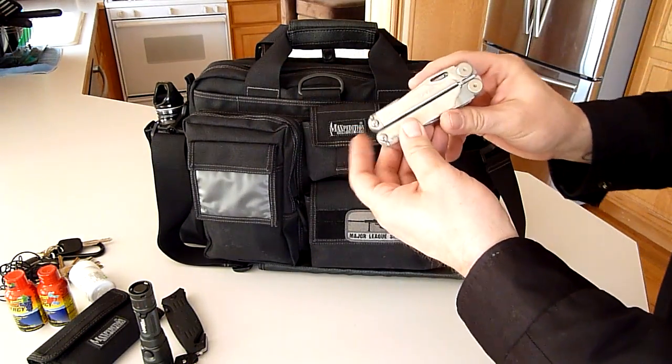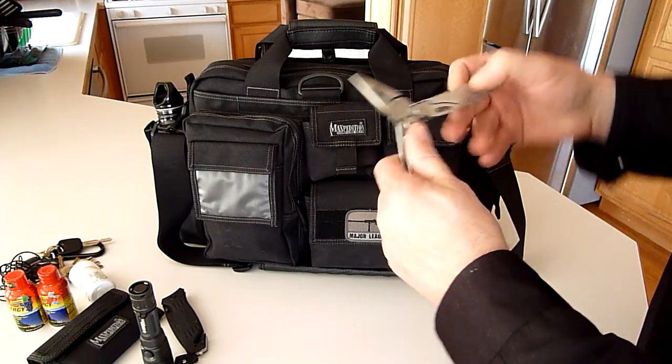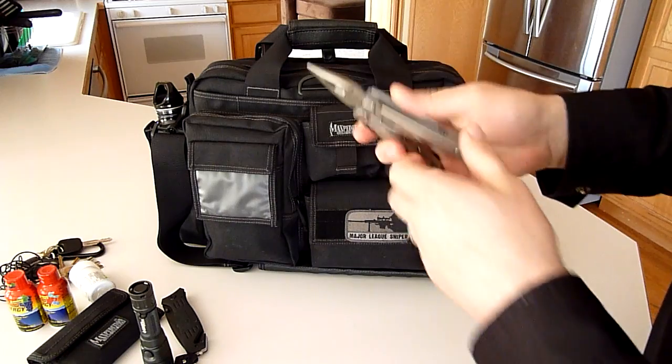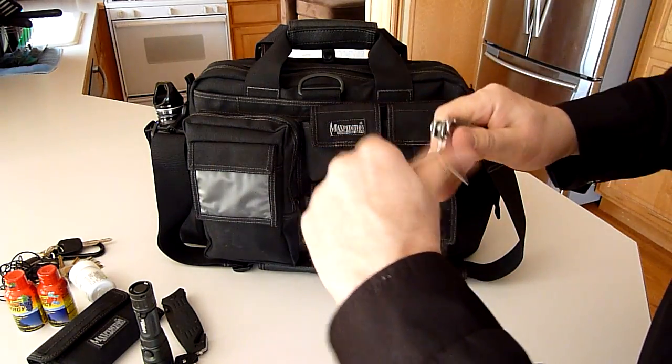I also carry a Leatherman Wave multi-tool. I use this every day for my job — I'm a computer tech, so I have to cut a lot of wires and use a lot of screwdrivers.